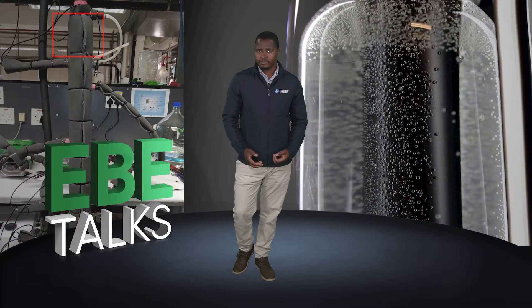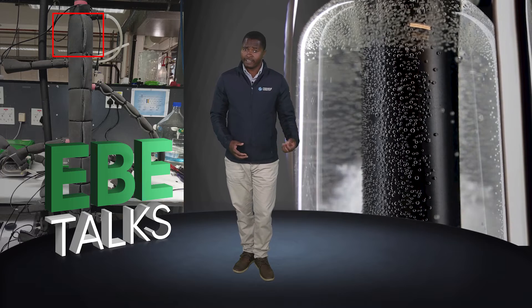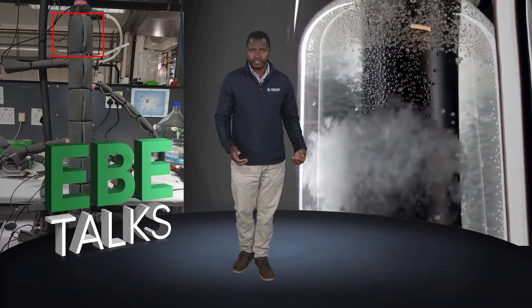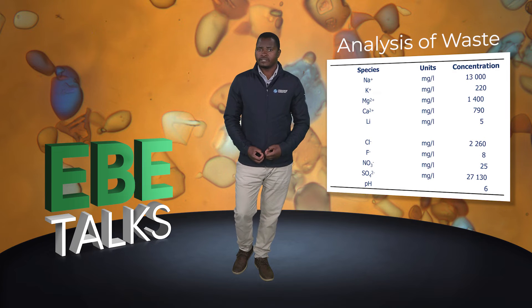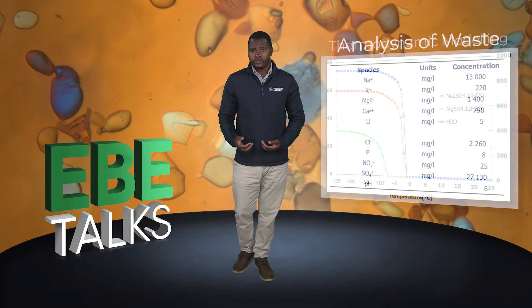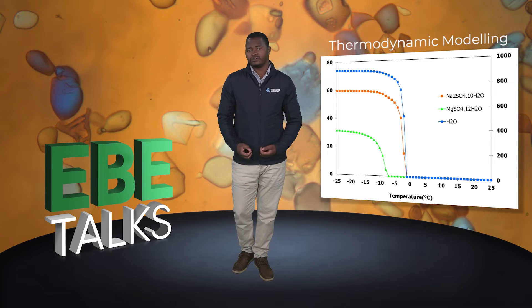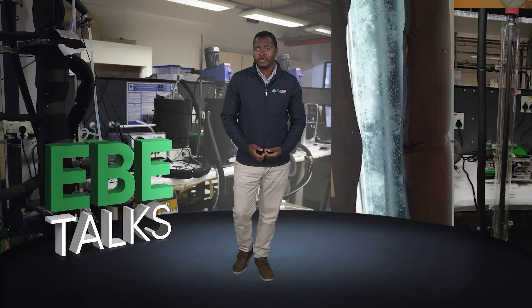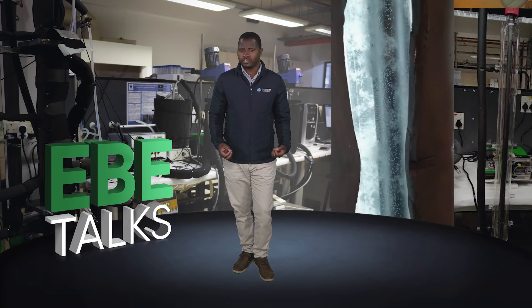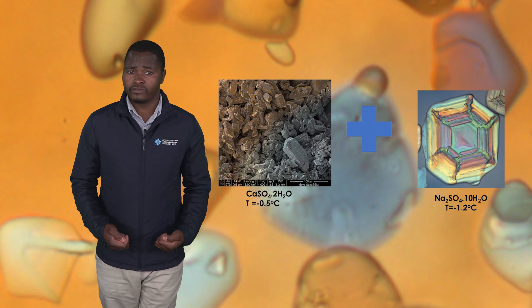We — that is, the crystallization and precipitation unit in the Chemical Engineering department — have shown that EFC is applicable in mining, fracking, textiles, power generation, and many other contexts. Our feasibility studies involve analyzing a sample of the waste using thermodynamic modeling to predict temperatures at which the ice and each of the salts will crystallize out of the solution, and lastly, experimental testing in the labs. We can also identify each salt and whether or not it will be feasible to recover it. For example, we have shown that it is possible to recover both calcium sulfate and sodium sulfate from a coal mining brine.